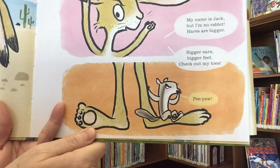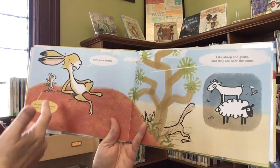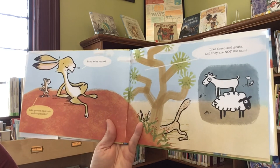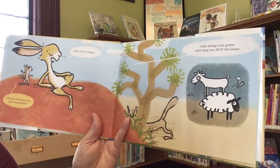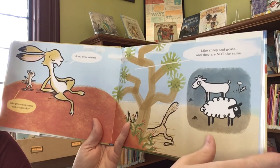Peek-a-boo. Sure, we're related — like ground squirrels and chipmunks, like sheep and goats. And they are not the same.